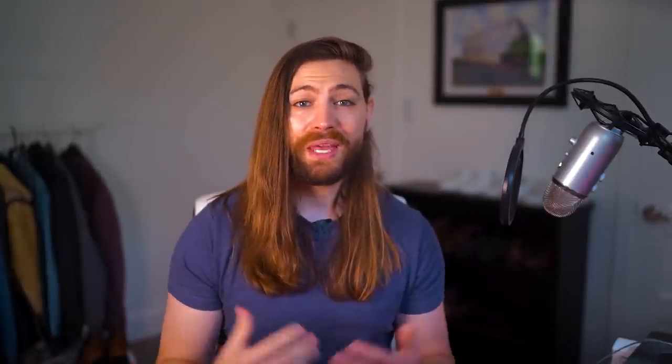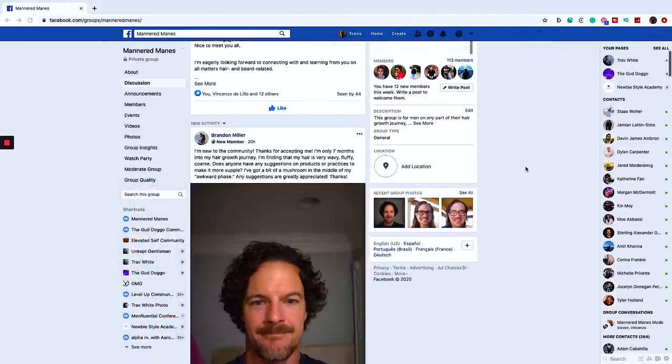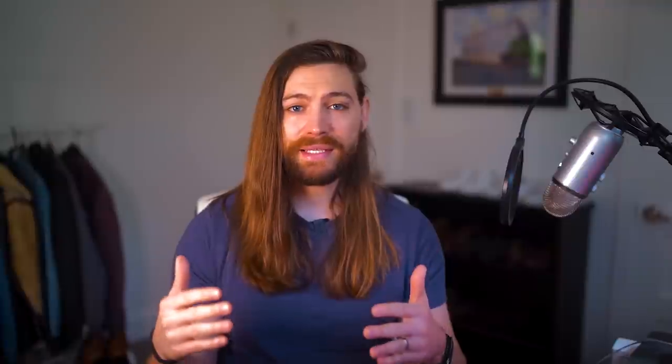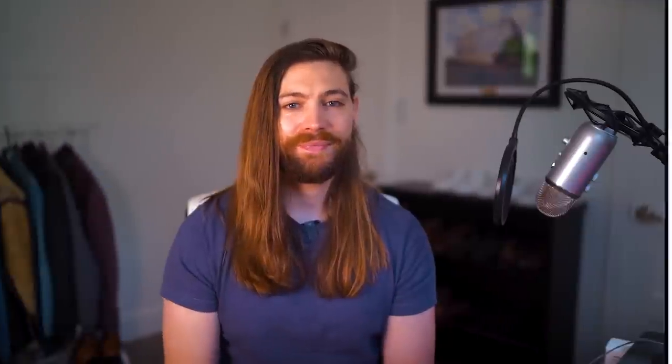You can get every single item in this video from Amazon, and I will link to it in the description. Also, be sure to come on over to Mannered Mains, which is my Facebook community for men on their hair and beard growth journey. It's super positive and the guys in there are incredibly knowledgeable. Hit me up on Instagram at trav underscore white underscore.